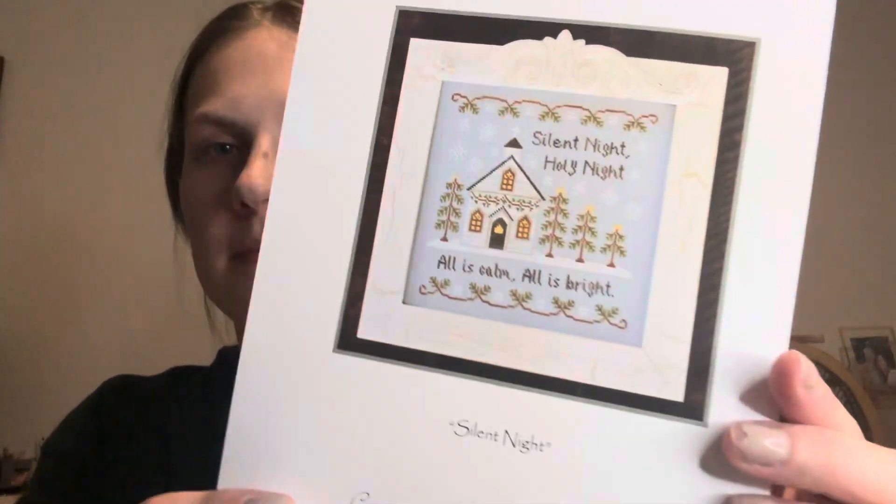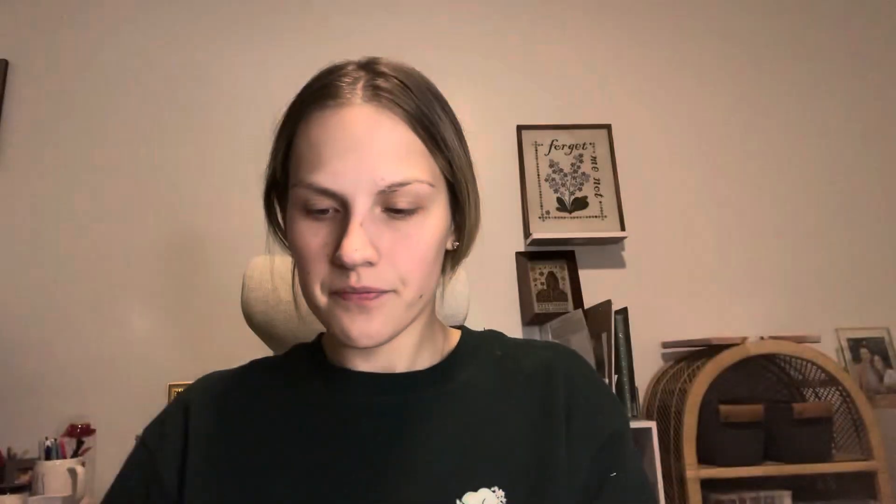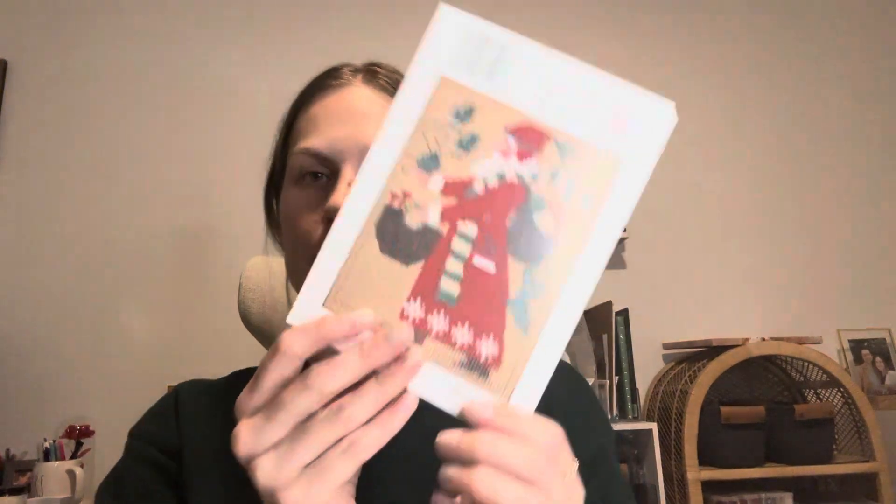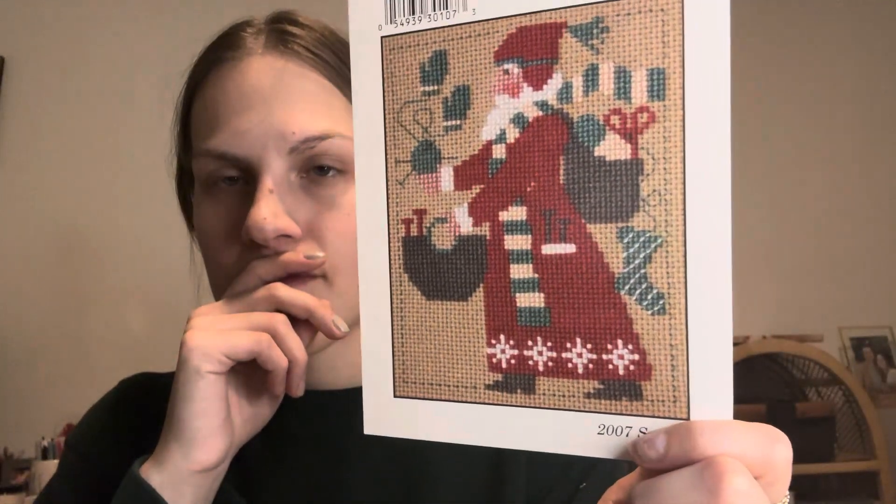Next up from Country Cottage Needleworks, I have Silent Night. Then I have Merry Cozy Christmas from Color and Cotton. Then I have the 2007 Prairie Schooler Santa. I don't know if I'll ever get to this one — I was going to stitch it for somebody and then things happened.